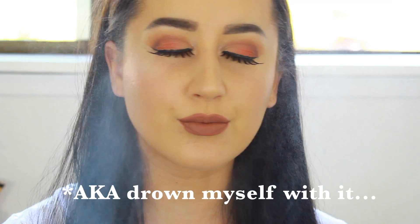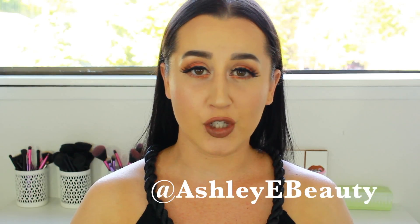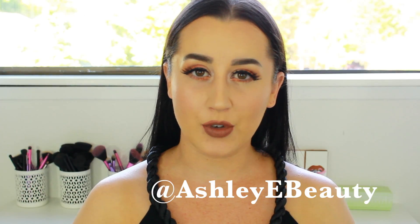Finally, I'm going to set the entire look with a spray of the Mario Badescu facial spray. Thank you guys so much for watching! Do not forget to follow me on social media at Ashley E Beauty, and subscribe if you haven't already. Leave me a comment down below about your favorite fall activity, drink, beverage, food, or whatever. Thank you guys again so much for watching, and I will see you all in my next video. Bye!